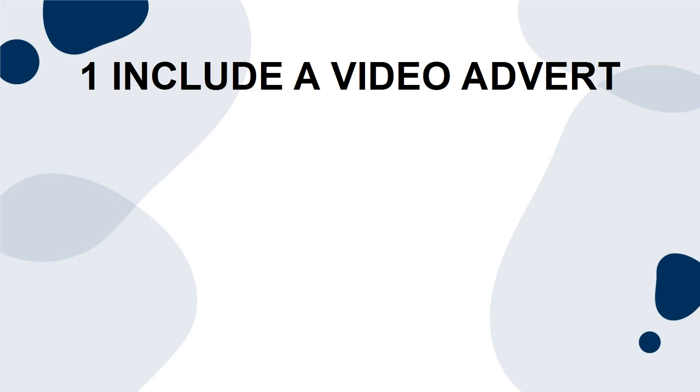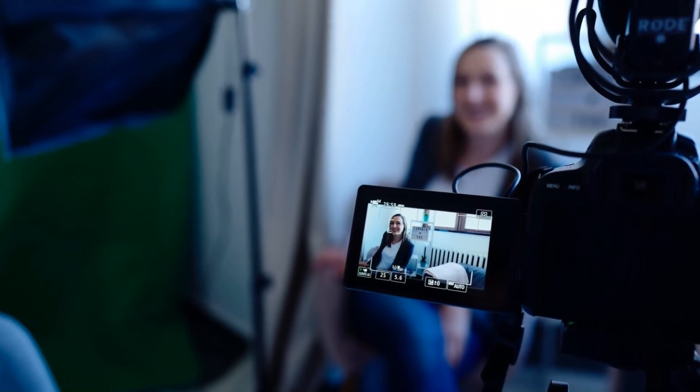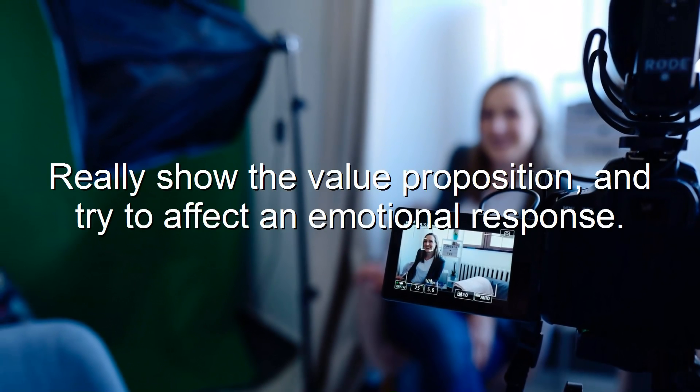Tip 1: Include a Video Advert. This is something that not many sellers do, but it can be huge. A video ad that plays on your sales page can help remind people why they are buying and ensure that they feel motivated to do so. Really show the value proposition, and try to affect an emotional response.